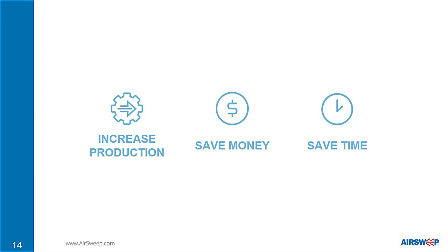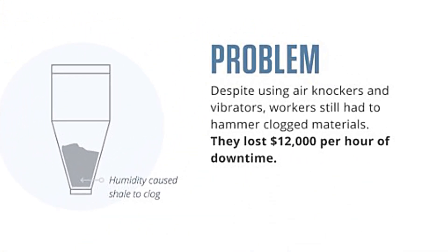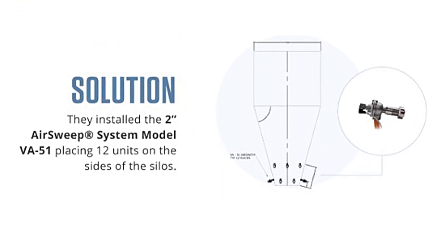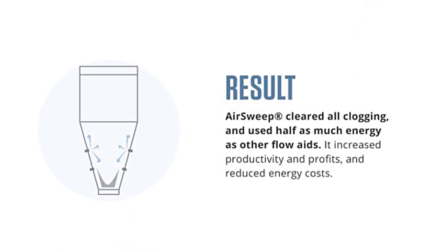Cement manufacturers from around the world have used AirSweep to increase production, save money, and save time. An Asian cement company needed a flow rate of 30 tons per hour, but humidity caused shale to clog the silos. They lost $12,000 per hour of downtime. Vibrators and air knockers didn't work. Only AirSweep produced reliable flow and even used half as much energy as the other flow aids. The cement company received a 1.5 ROI using AirSweep in the first month.